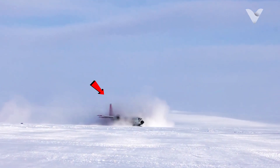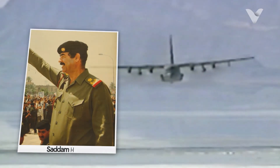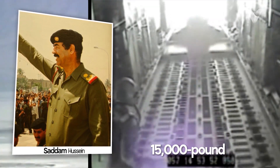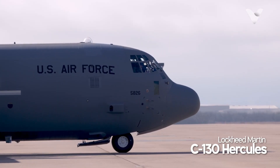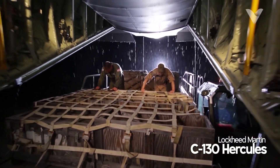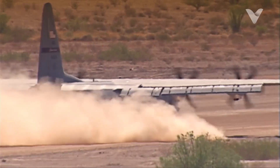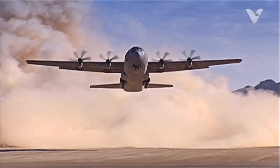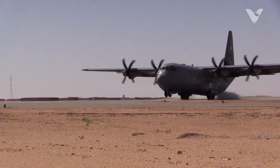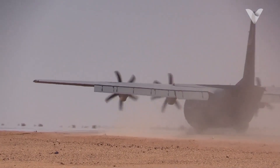Did you know the same aircraft that airdrops supplies into Antarctic blizzards also hunted Saddam Hussein's forces with 15,000-pound bunker buster bombs? Meet the C-130 Hercules, the world's most successful military airlifter serving 60-plus nations since 1956. With over 2,300 variants built and counting, this four-engine turboprop has redefined versatility, surviving everything from arctic ice to desert sandstorms while maintaining the lowest accident rate of any US military aircraft.